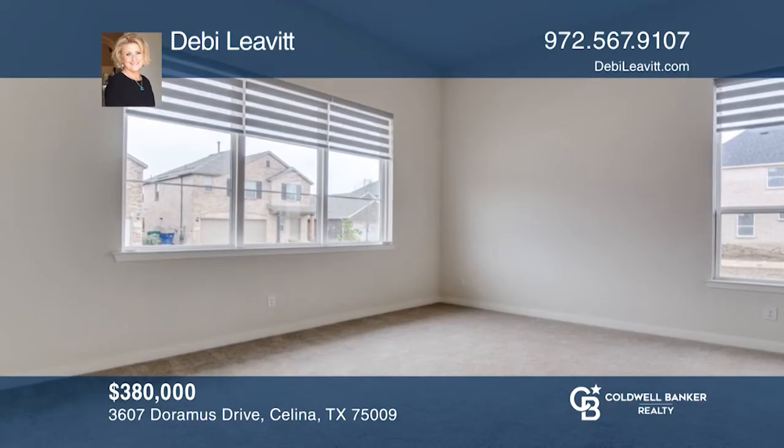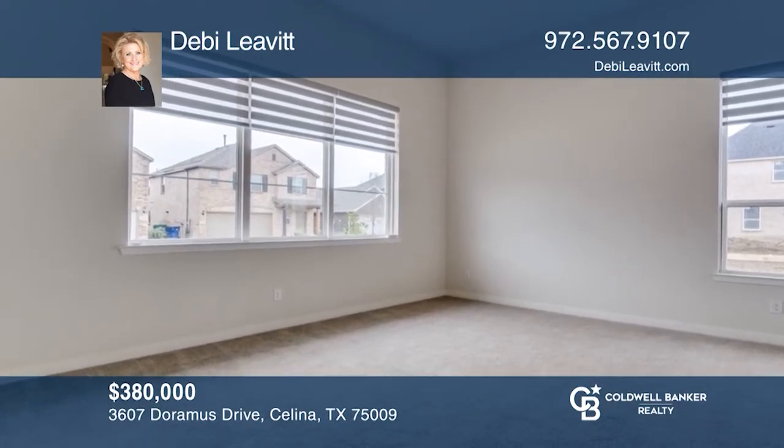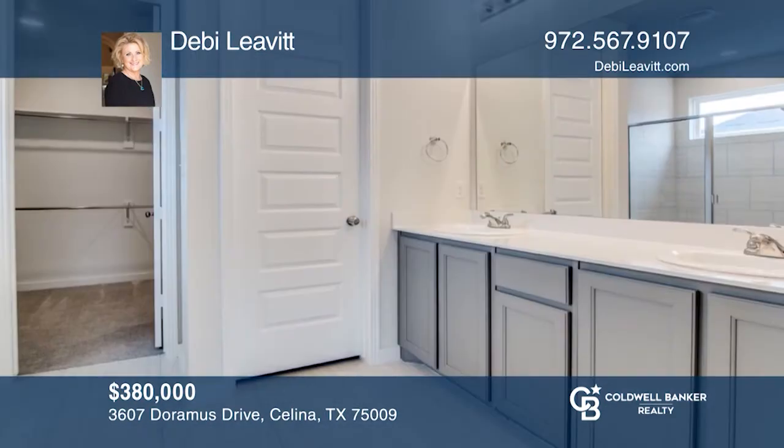Upstairs you'll find a game room, study, meeting room and two bedrooms. For more info, contact Debbie Levitt.